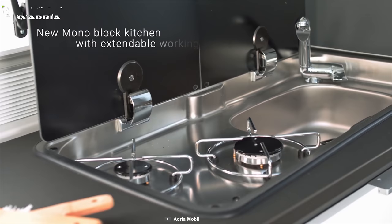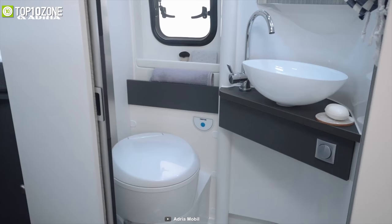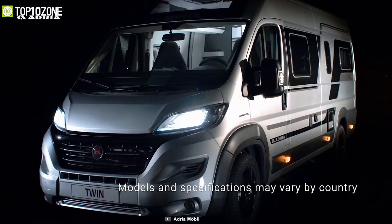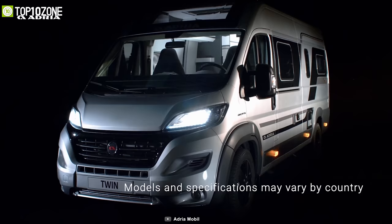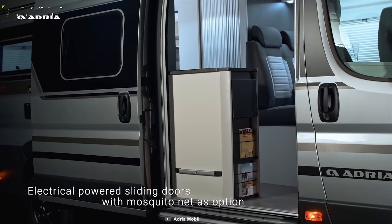In the kitchen, it has got all the necessary equipment and extendable working space so that you can deal with your cooking tasks efficiently. This motorhome offers a compact and innovative duplex bathroom with a sliding wall with quality fittings allowing you to stay refreshed while you are on the move. The Twin Supreme from Adria Mobil is a fantastic Class B motorhome that allows you to stay comfortable and spend a wonderful luxurious day outdoors.